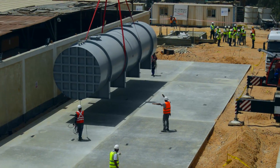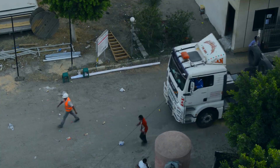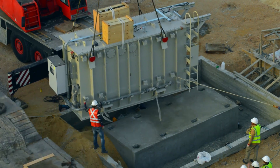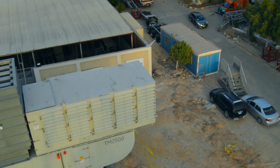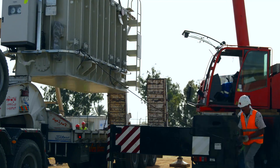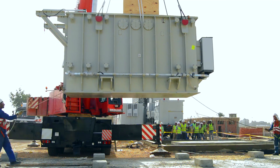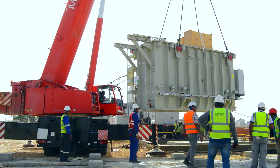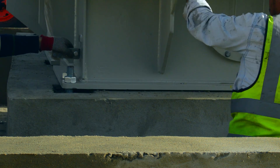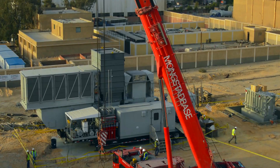The project consists of 20 TM2500 Plus aeroderivative trailer-mounted turbines of 26 megawatt nominal power. This is more than 500 megawatt of distributed power over 10 job sites located in four governorates: Cairo, Minya, Asyut, and Sohag. The uniqueness of the project is that generated power is evacuated directly to the grid at high-demand, low-supply areas without the need for any additional transmission lines.